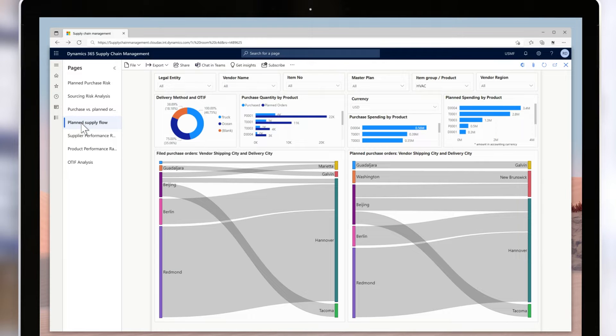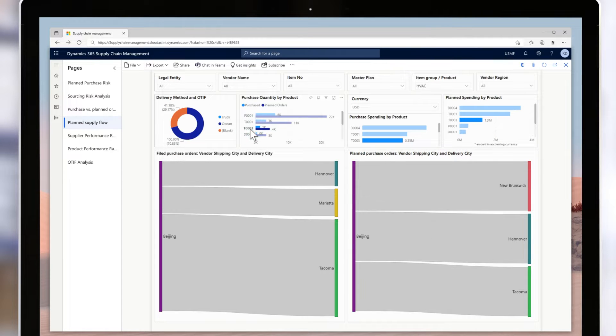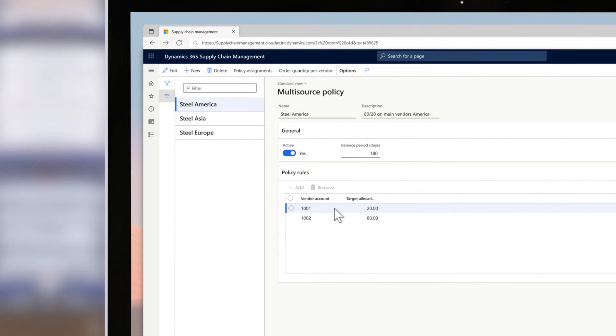He uses the new real-time inventory dashboard that shows only four weeks of stock out. Ryan acts immediately, using the new multi-sourcing feature to add another vendor and overcome the risks.